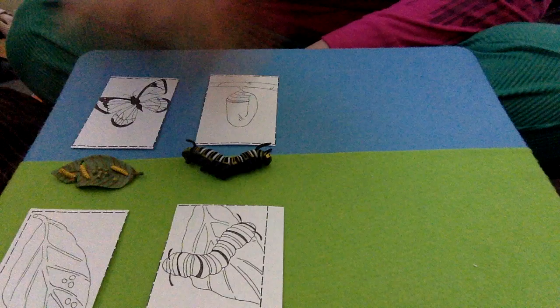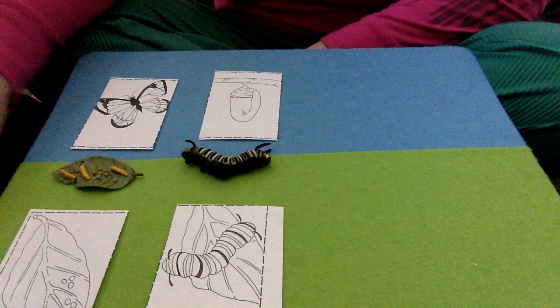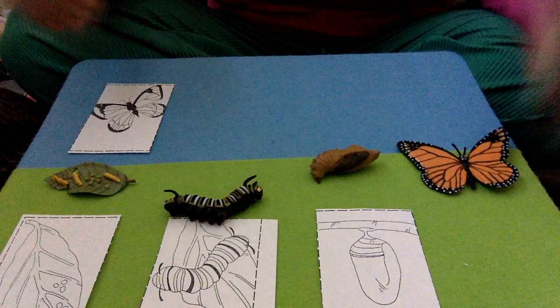The caterpillar ate and ate and grew and grew, and then it formed a chrysalis. So here's the chrysalis. And out of the chrysalis emerged a butterfly — and here's our butterfly.